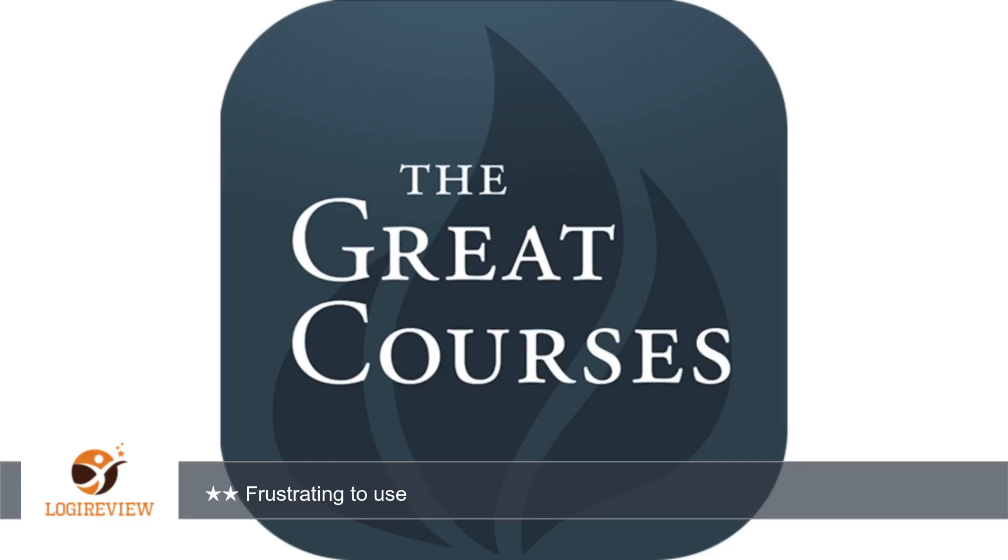The app worked well at first, I was delighted, but it kept crashing and did not leave off where I last was. I hope there is a fix to make it stable as I prefer to watch the courses on a tablet than a PC. When it worked, it was exactly what I was hoping for.